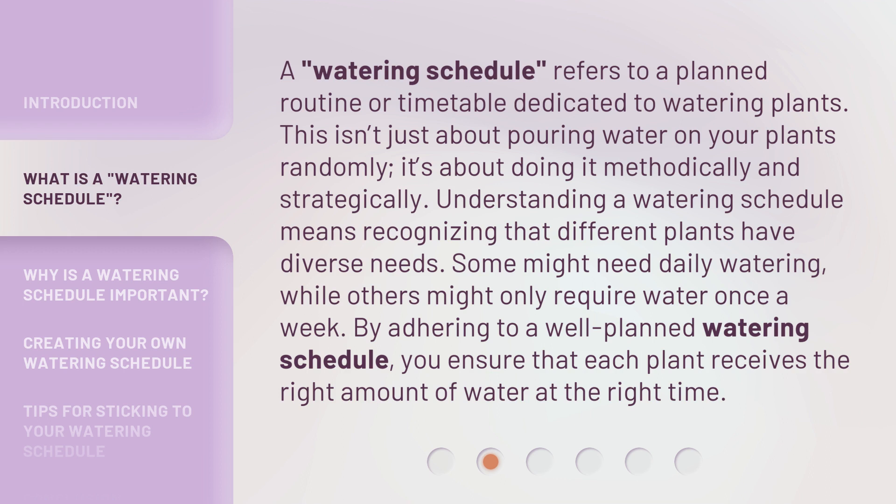Understanding a watering schedule means recognizing that different plants have diverse needs. Some might need daily watering, while others might only require water once a week. By adhering to a well-planned watering schedule, you ensure that each plant receives the right amount of water at the right time.